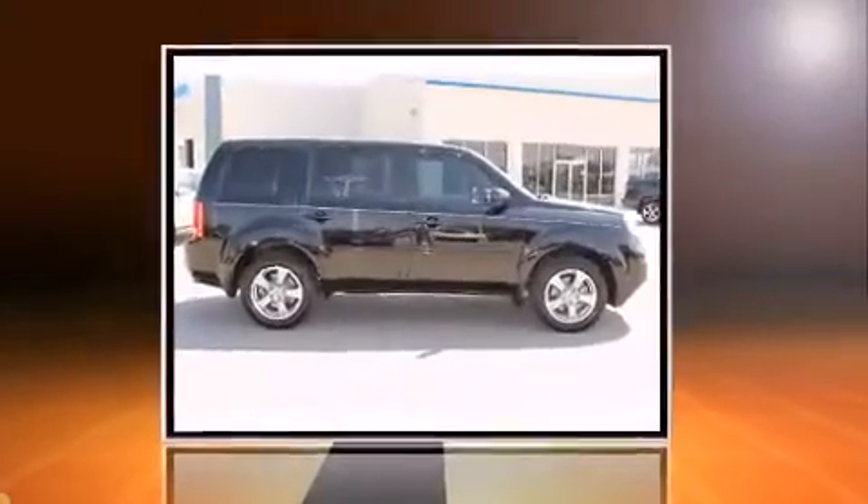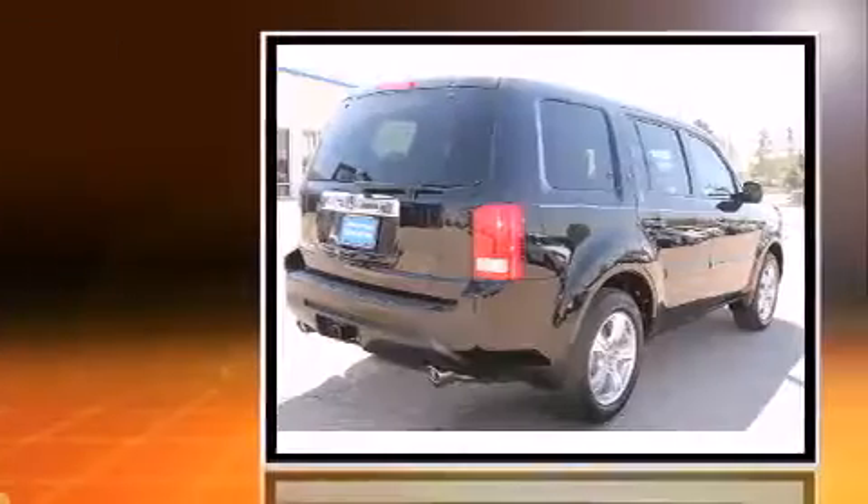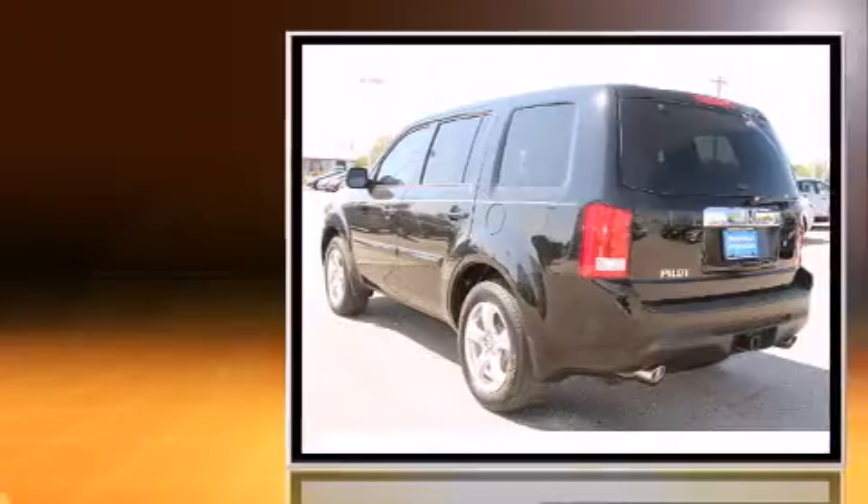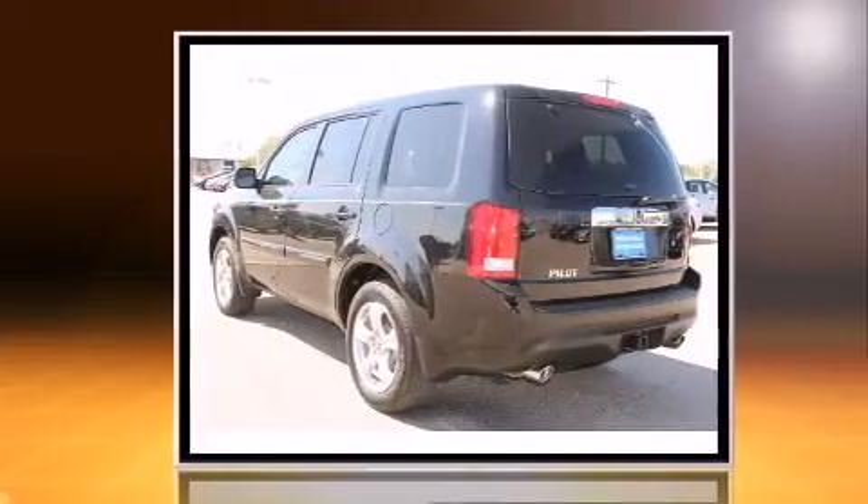Treat yourself to a test drive in the 2012 Honda Pilot. A 3.5-liter V6 engine pairs with a sophisticated 5-speed automatic transmission, providing a smooth and predictable driving experience.